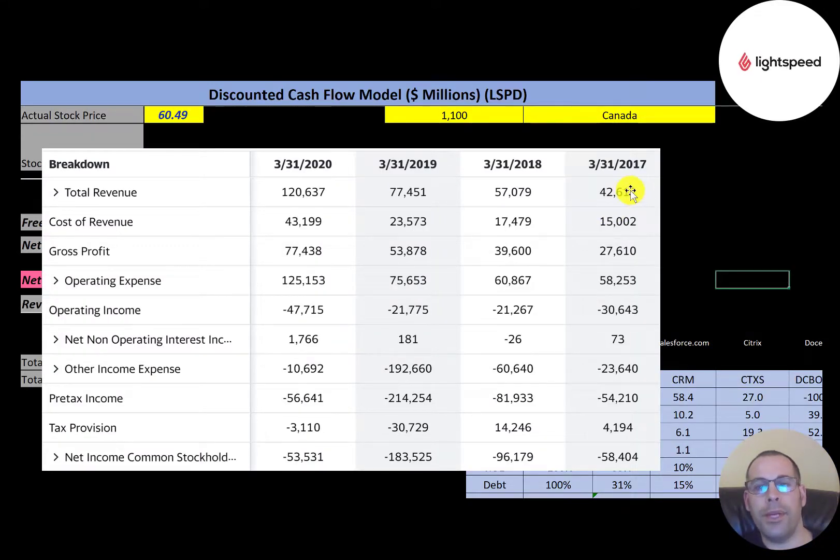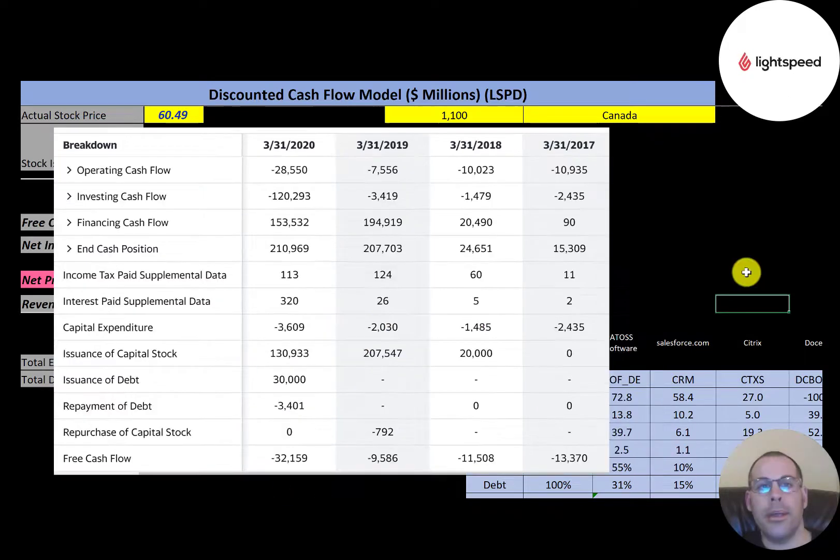This is the company's income statement. The top line is the revenue and you can see it's growing each year. Below that is cost of revenue and the difference is the gross profit, which is also improving quite a bit each year. But since they're a young and growing company, they're investing a lot into their business, so their operating expenses are higher than their gross profit, giving them negative operating income each year. They also have interest on their debt and other income and expenses, resulting in negative net income every single year.